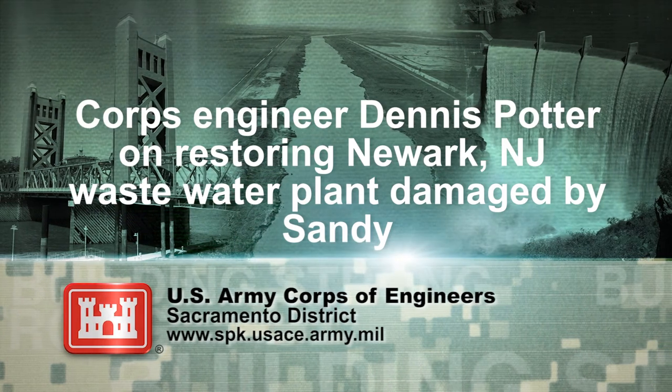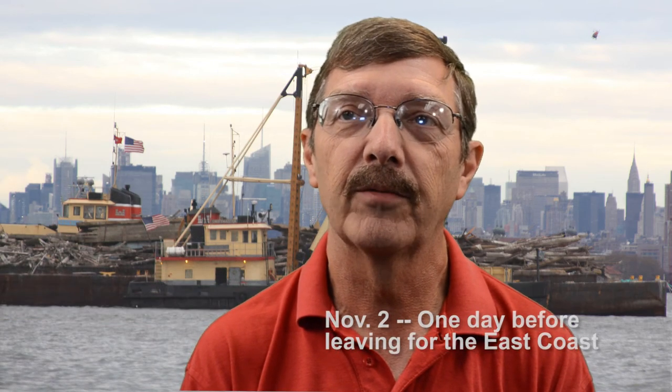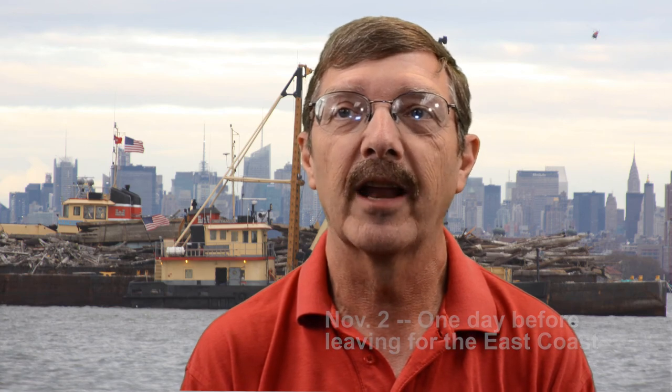I'm Dennis Potter. I work in our construction QA section, and basically that means I review plans and specs and go out into the field to see what problems need to be corrected that I could help with.